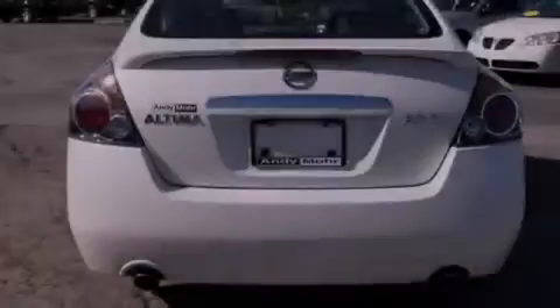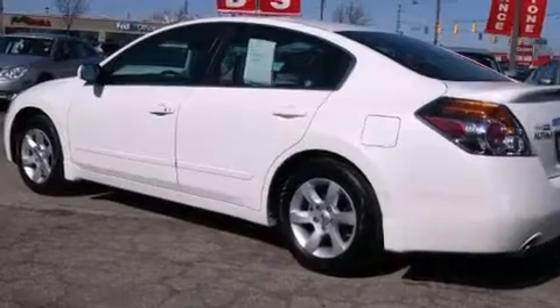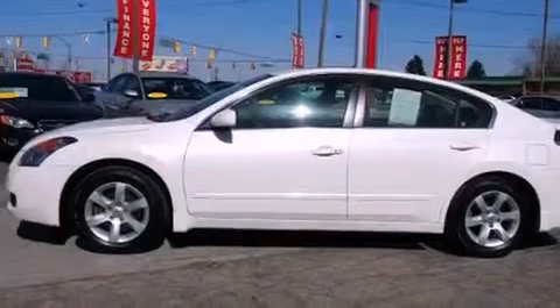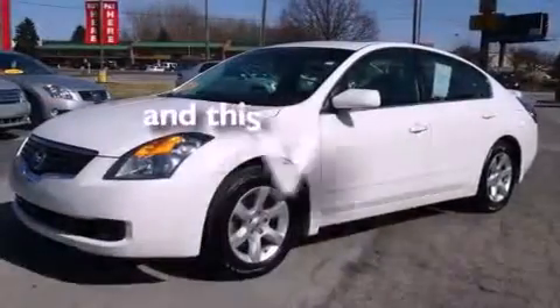All of the following features are included: a sunroof, alloy wheels, a low tire pressure indicator, a CD player, a leather-wrapped steering wheel, tinted glass, an anti-lock braking system, dual airbags, air conditioning, and this vehicle has less than 26,000 miles.